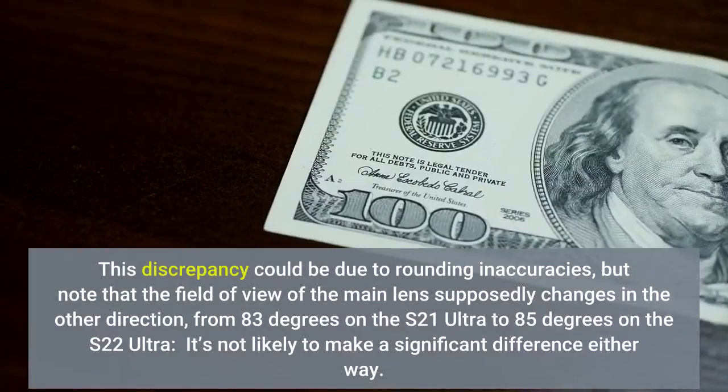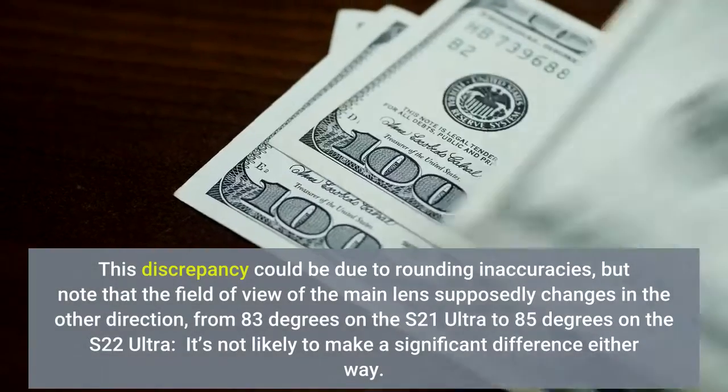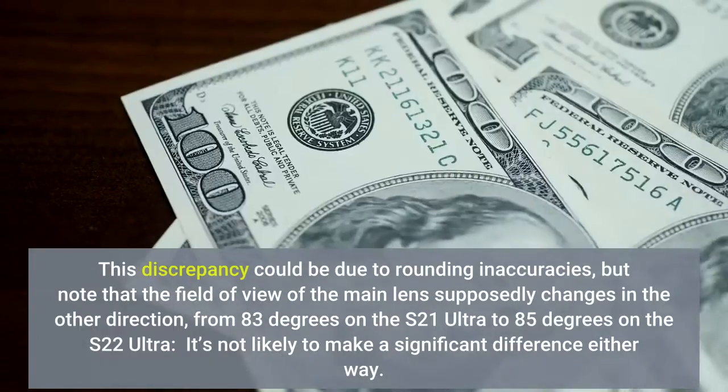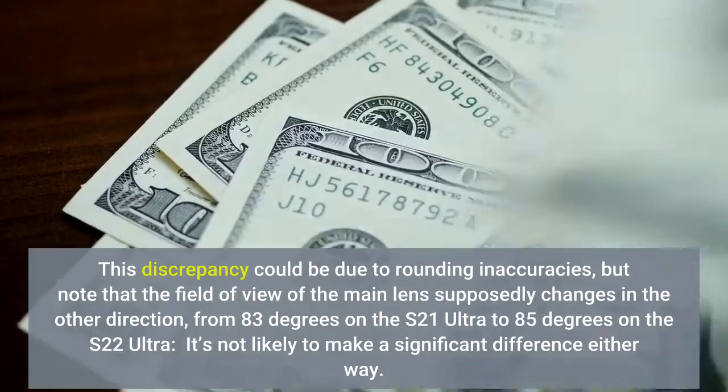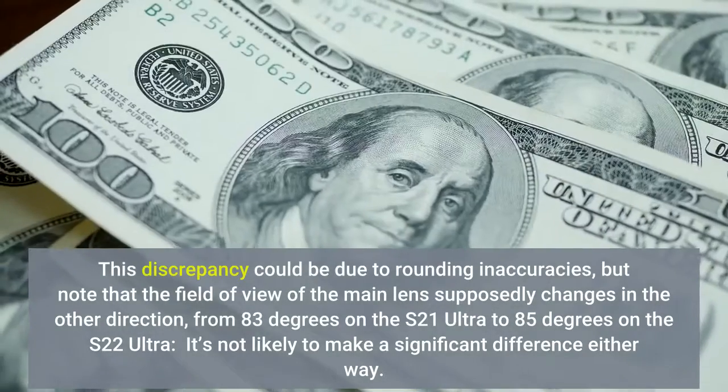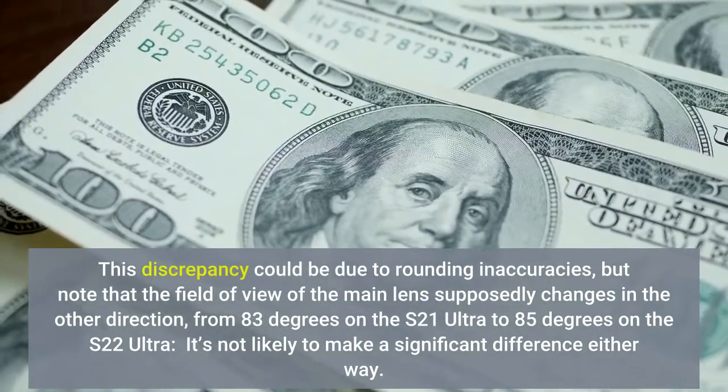This discrepancy could be due to rounding inaccuracies, but note that the field of view of the main lens supposedly changes in the other direction, from 83 degrees on the S21 Ultra to 85 degrees on the S22 Ultra.